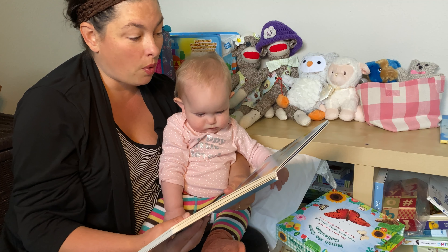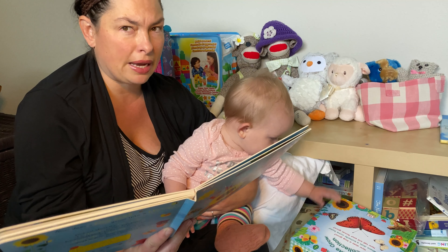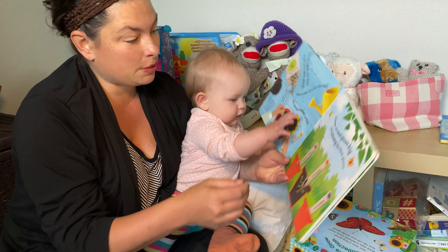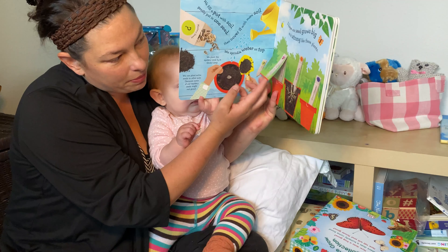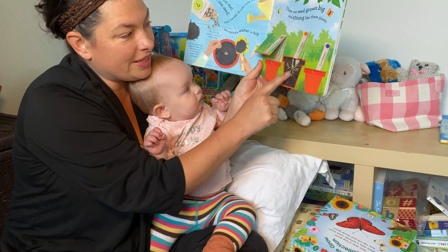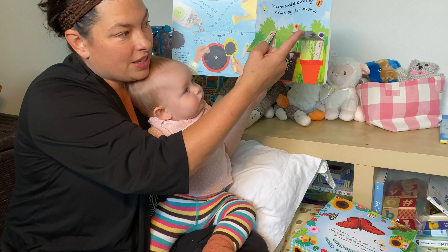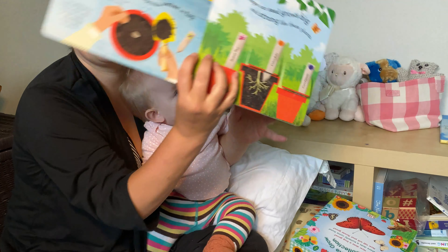We fill a pot with soil, gently put in one seed, then cover it with more soil and sprinkle water on top. We plant the mystery seed three quarters of an inch deep. We can plant extra seeds in other pots because some of our mystery seeds might not grow. I hope our seeds grow big and strong like these plants. Check this out, Kalia — that's a sweet pea, that's a calendula, and that's a cornflower.